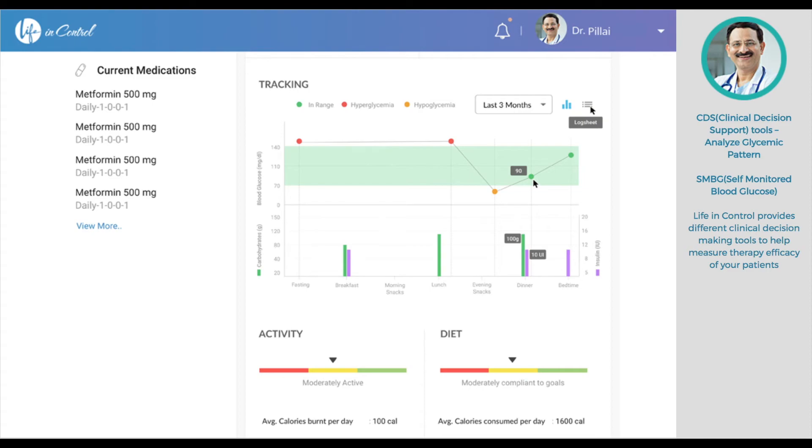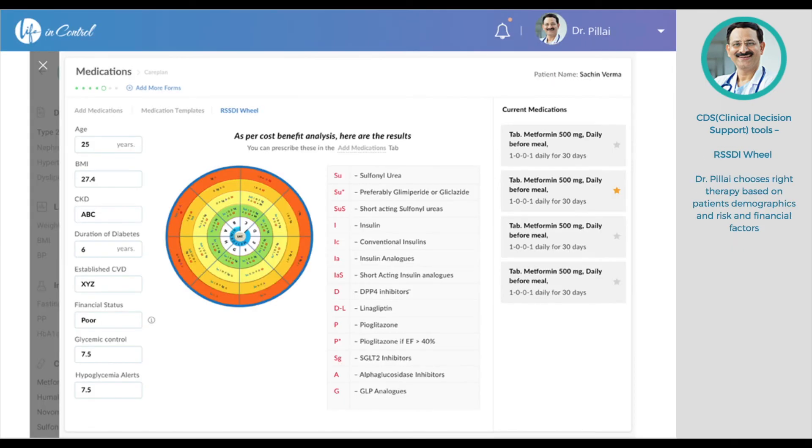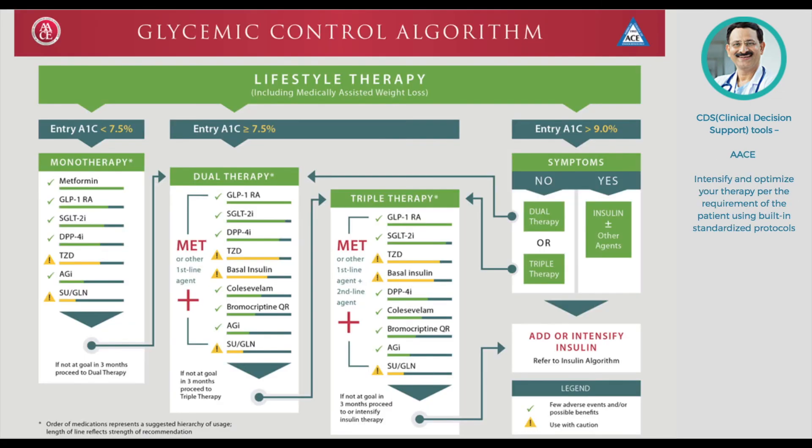With Life in Control, you get a variety of clinical decision support tools to help measure the efficacy of your therapy. You can analyze the SMBG pattern of a typical day with respect to carbohydrates and insulin intake, and then customize the therapy accordingly. Life in Control also supports flash glucose monitoring integration, which allows you to personalize therapy and measure therapy efficacy even better. Other tools like the RSSDI wheel help you choose the right therapy based on the patient's demographic, risk, and financial factors, while the ACE algorithm helps you intensify and optimize therapy using built-in standardized protocols.